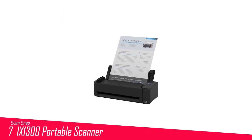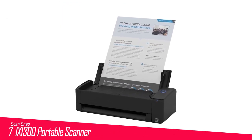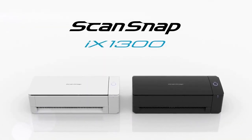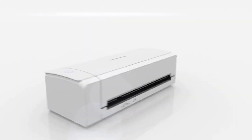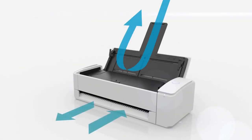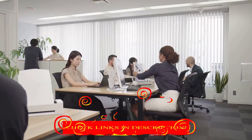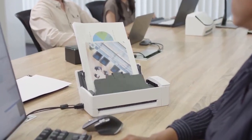Number 7 in my list is the ScanSnap EX-1000-300 Portable Scanner. Like most Fujitsu scanners, the ScanSnap EX-1000-300 is well built and easy to use, and it comes with the company's top-notch scanning utility plus document, business card, and financial data management software.